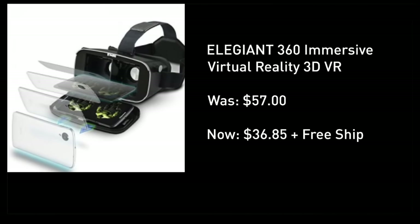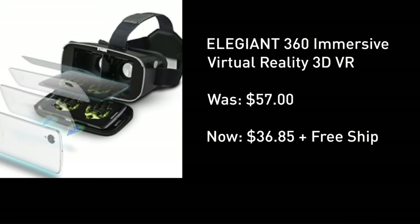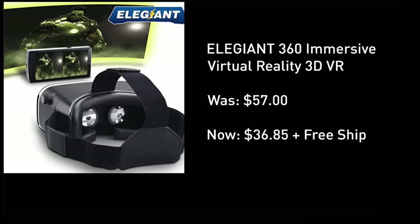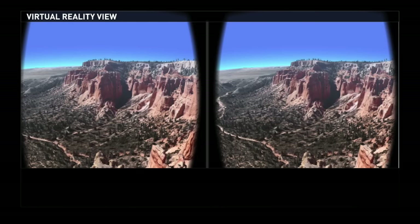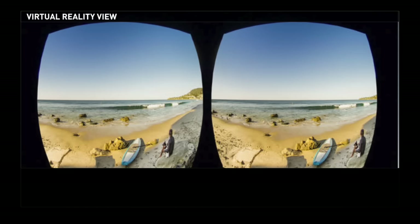In terms of today's deal, a $60 virtual reality headset down to $35 and change, free shipping. That link is located right under this video screen. It tested better than any of the competing systems in its class, and I absolutely love the way it works.